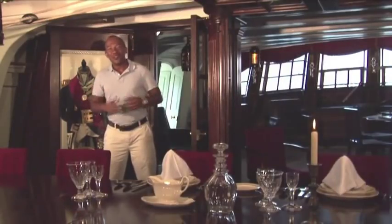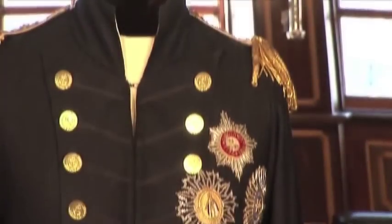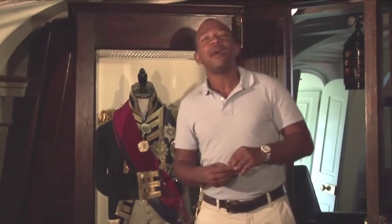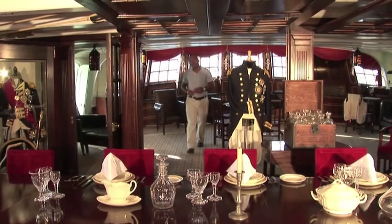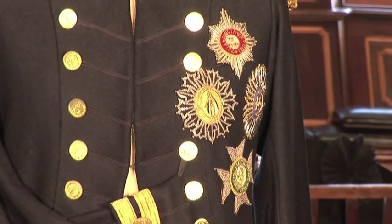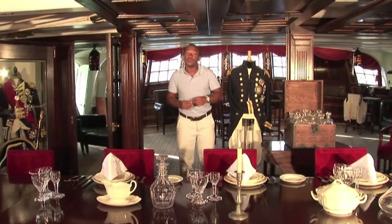This cabin is where Lord Nelson worked, dined and slept. Nelson became one of the greatest naval heroes of all time. Previous successes meant he was admired throughout England and was famously known for his ability to inspire men of the highest rank as well as the lowest. This uniform coat is a replica of the one Nelson wore when he was shot at the Battle of Trafalgar. By today's standards, he wasn't a tall man at all, just five feet six. When the ship went into battle, this cabin became part of the upper gun deck and all the furniture and fittings had to be removed to allow the gunners to do their work.